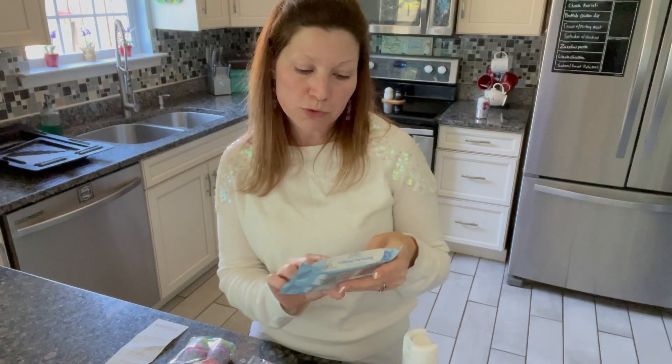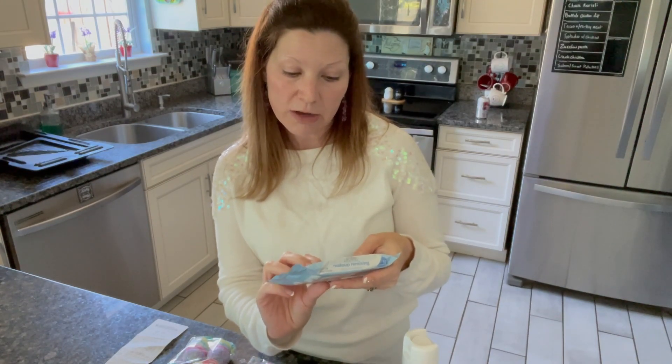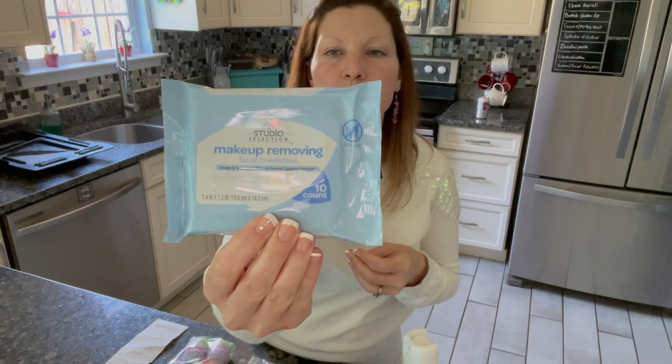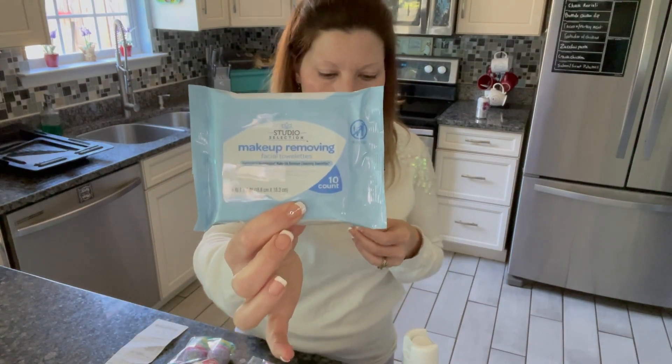This is a makeup remover comparable to Neutrogena, 10 count. This was only a dollar, so you got a little over a week's use there — just a little over it. And I think that's pretty good for a buck.